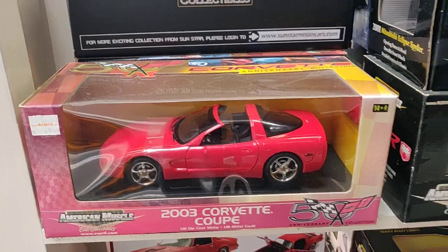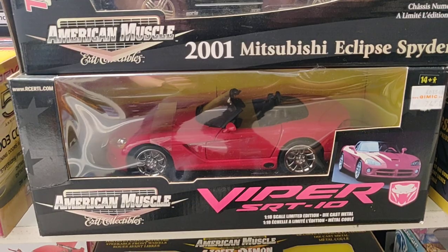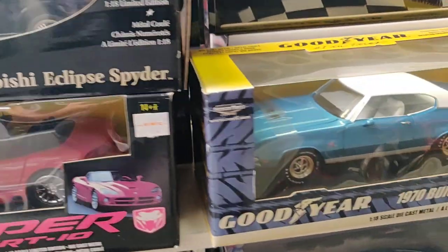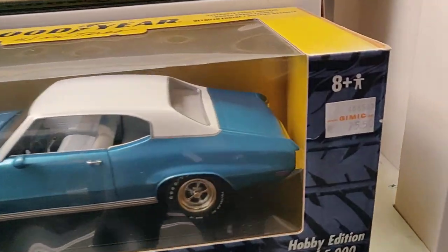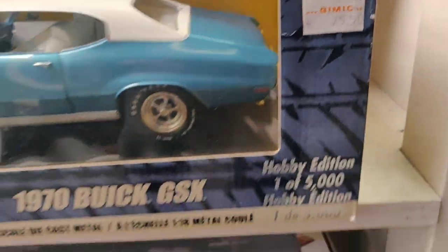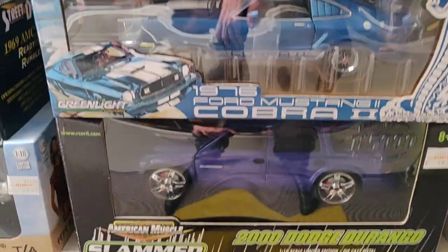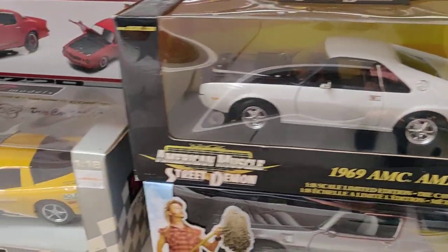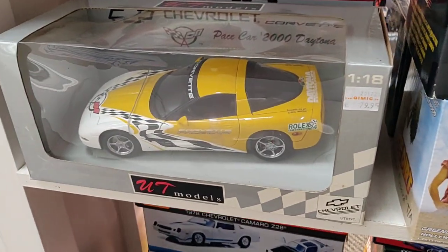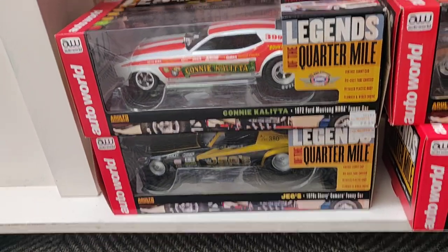Let's go over here — got some American muscle power. I'm not sure if they are shipping worldwide, but I think you can find that on the website.